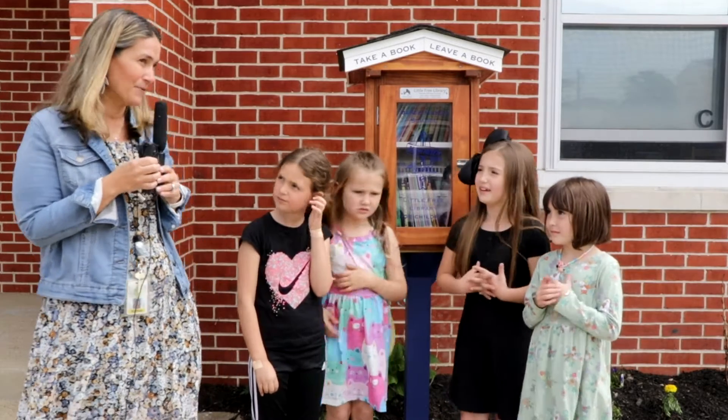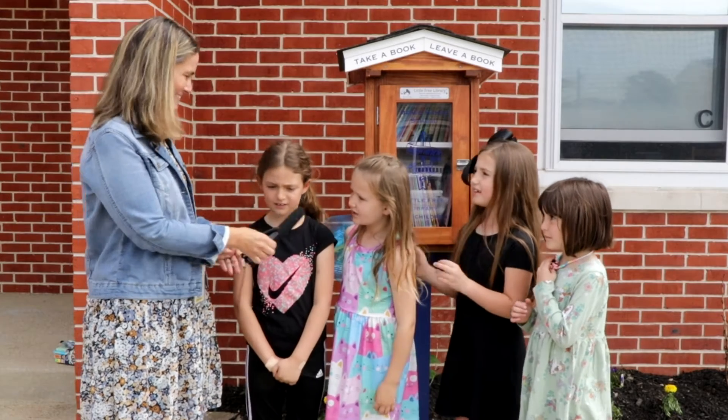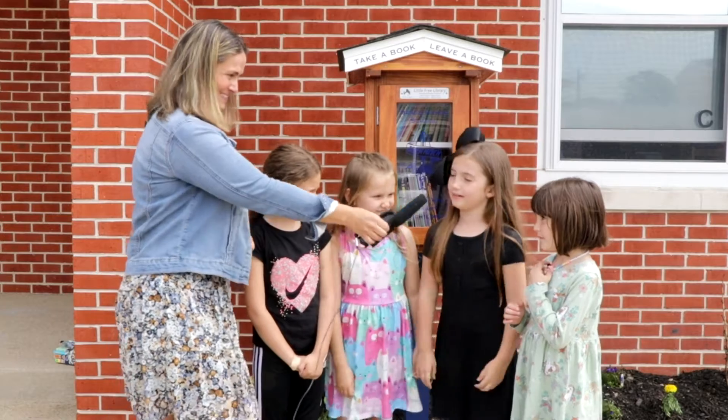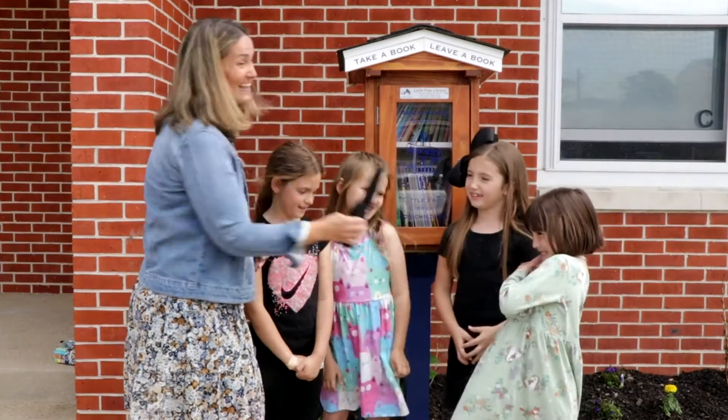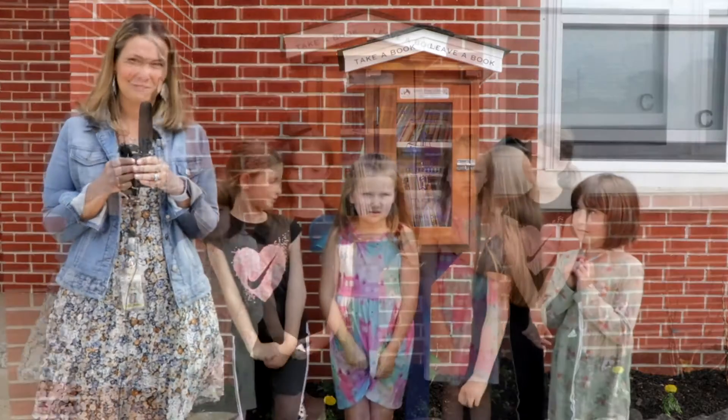Girls, what was your favorite part about putting the library together? To paint it a lot. Put some books in it so people could be happy. Everything. They also created bookmarks. So if you stop by our library, you'll find some bookmarks there for you to take home as well.